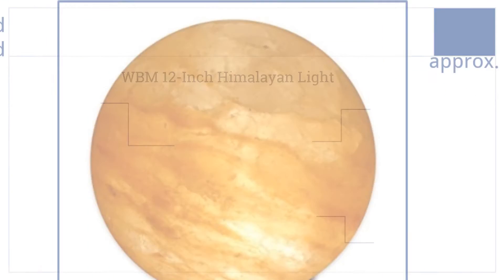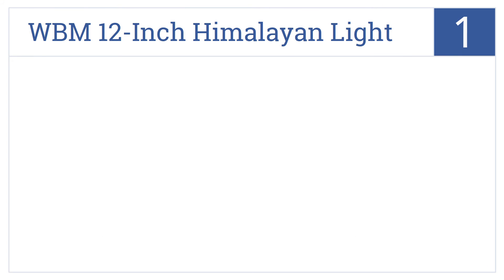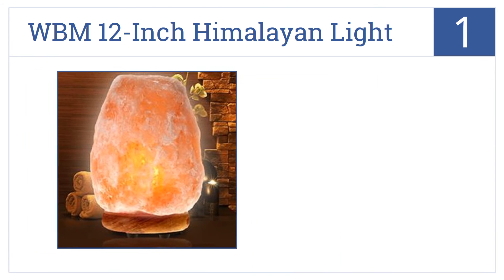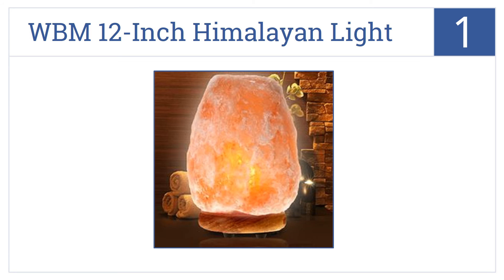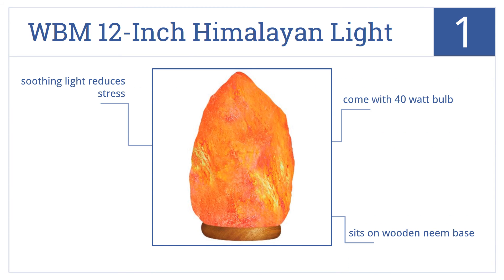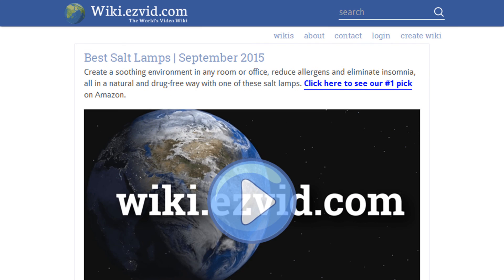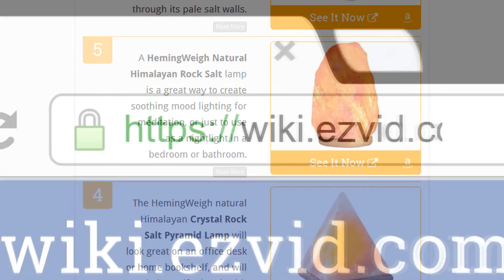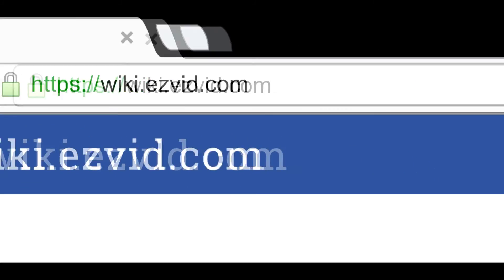Coming in at number one, the WBM 12-inch Himalayan light is one of the largest salt lamps around and will fill semi-darkened rooms with its captivating, soft and soothing glow. It comes with a 40-watt bulb and sits on a wooden neem base, producing a soothing light that reduces stress.